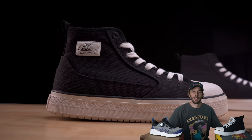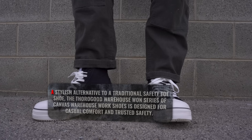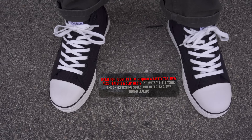Starting with the Thorogoods: the style is the composite toe wedge sole mid work shoe. They weigh one pound six point eight ounces, retail for $110, and are made in China. Thorogood positions this as a stylish alternative to the traditional safety toe shoe. The Warehouse 1 series is designed for casual comfort and trusted safety, great for job sites that require safety toe. They feature a slip resistant outsole, electric shock resisting sole and heel, and are non-metallic.